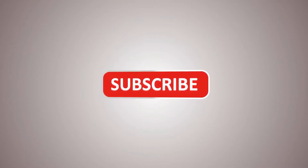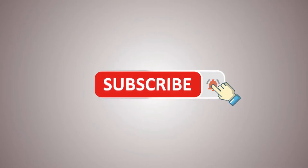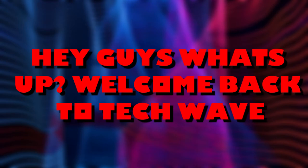Before we start, I would want you to hit that red subscribe button so you never miss out on any of our videos. Hey guys, what's up? Welcome back to Tech Wave.